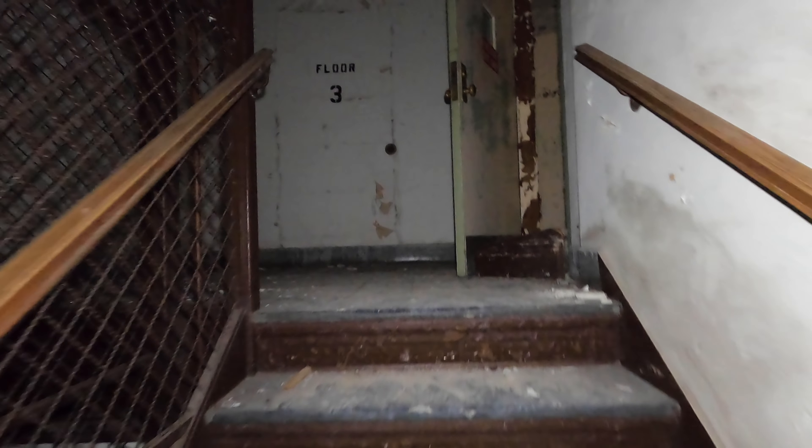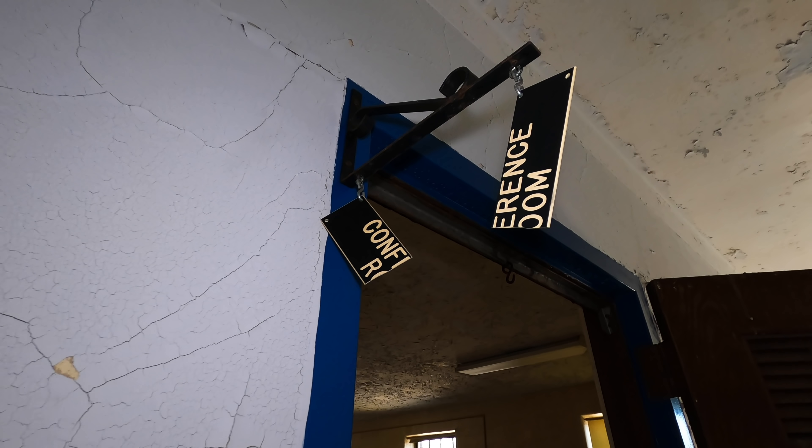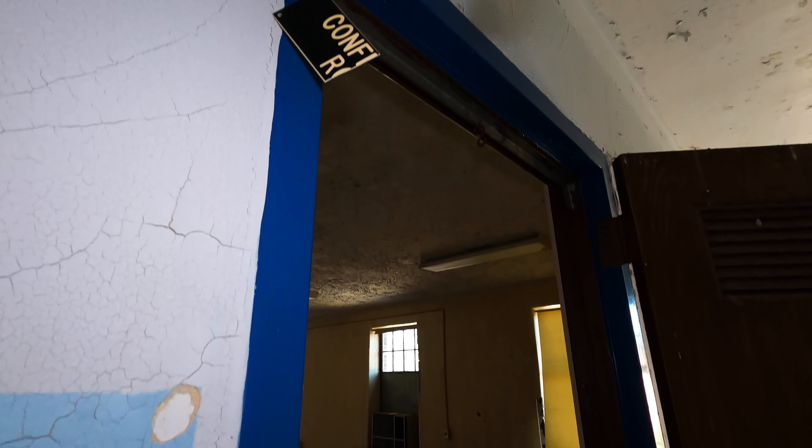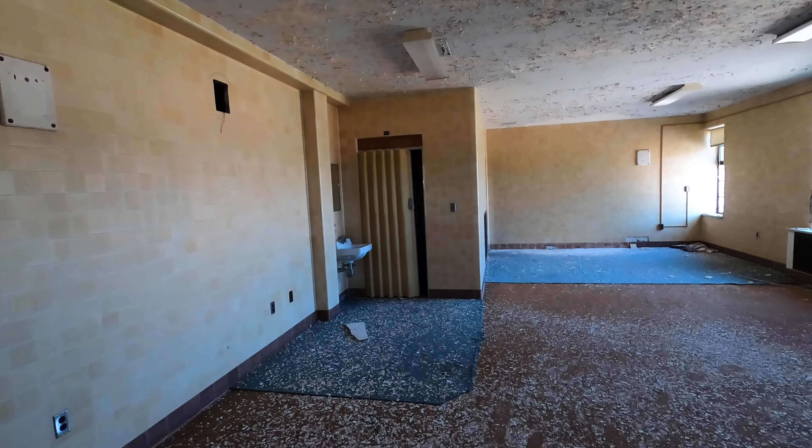Now we're heading up to another floor to see if what we're looking for is up here. There's a conference room up here.